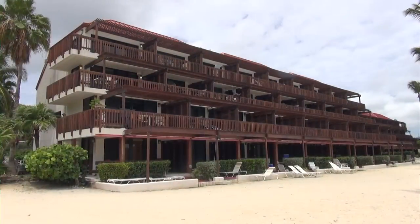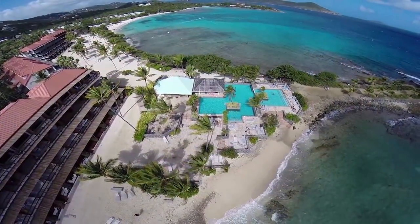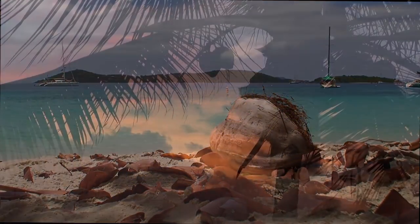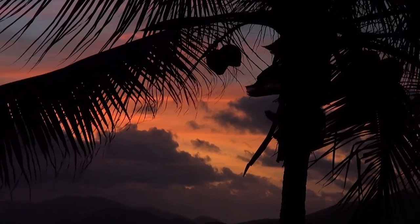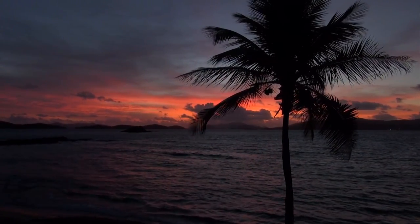This ideal Caribbean condo with newly renovated exterior is close to bars, restaurants, shopping, and ferries to nearby islands. But it's far enough away to stay secluded and be quietly alone with your special someone, savoring yet another perfect day in paradise.